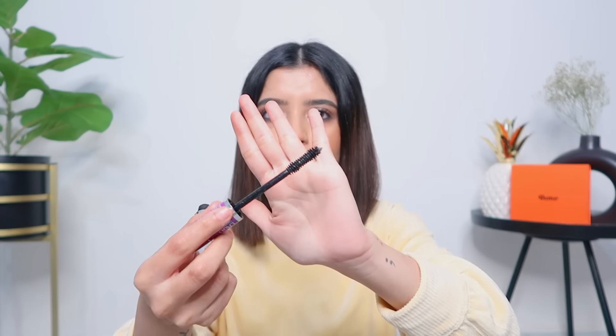The other mascara is the Maybelline Falsies Lash Lift — a great mascara but waterproof AF. The wand is very good and will make your eyelashes look like false lashes, though it can clump, so you have to be careful with how much product you use. Once you get the hang of it, it makes your lashes look so good. I love the drama it adds. And of course the L'Oreal Lash Paradise Mascara is also similar and equally good.